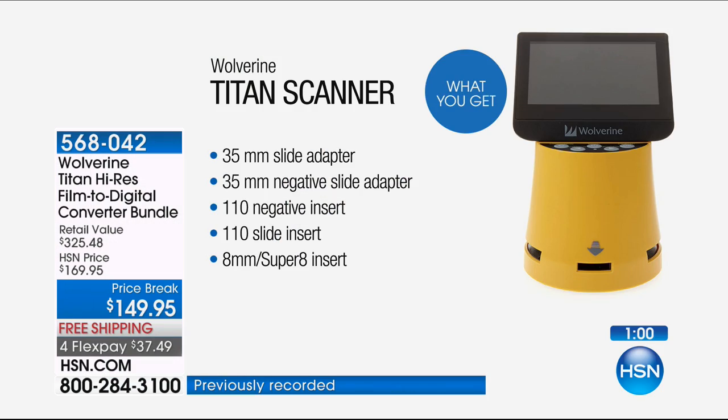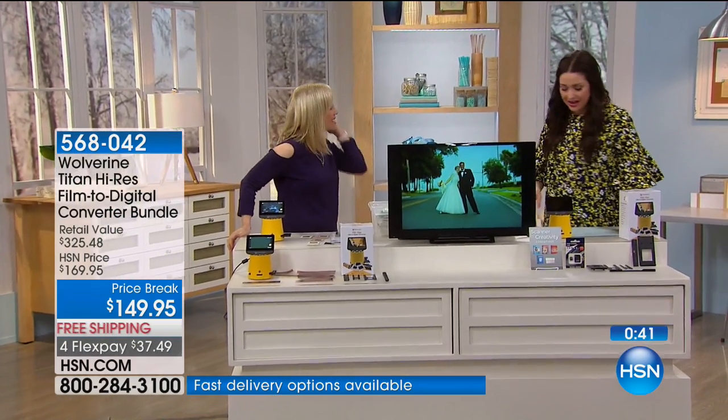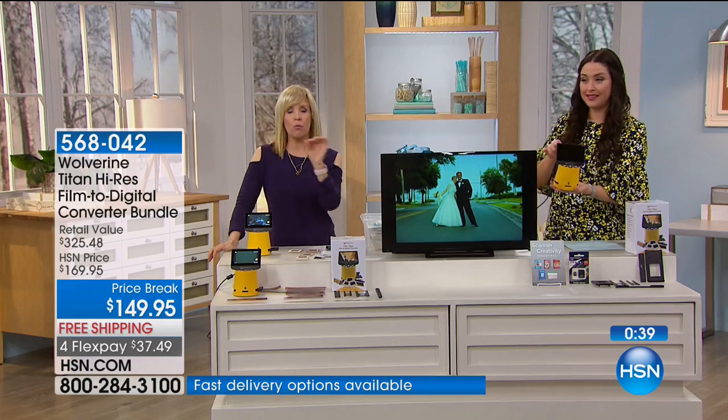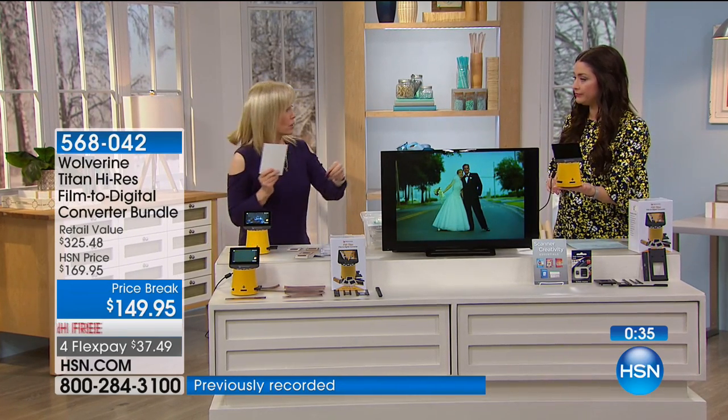Everybody can use this because we all have that box of negatives. We all have that. Your 35-millimeter slide, your 35-millimeter negative, your 110 negative, your 110 slide, even 8-millimeter and Super 8 — those are the old movies. If you have old movies, how else do you view them? And also the 126 and 127 are included too. It comes with your micro SD, and once they're stored permanently, you can share them with your family.